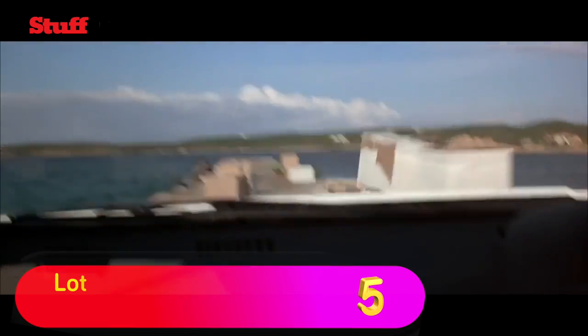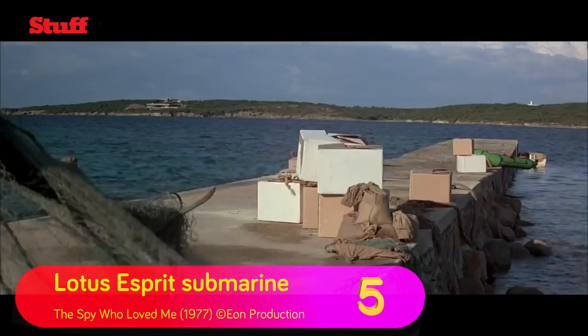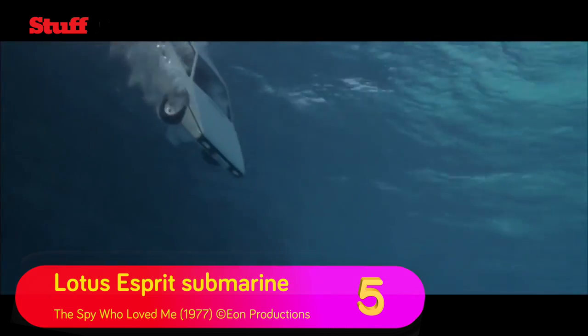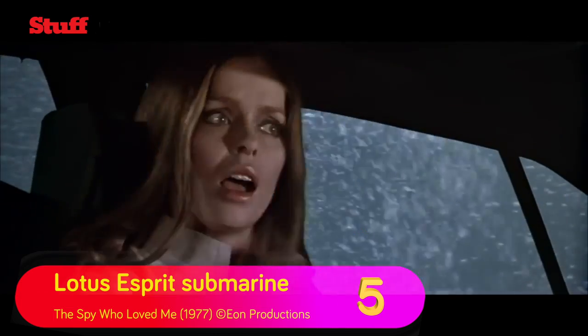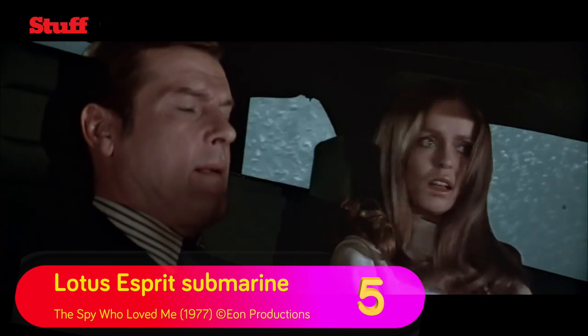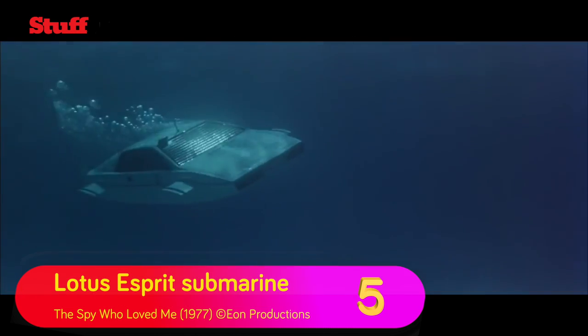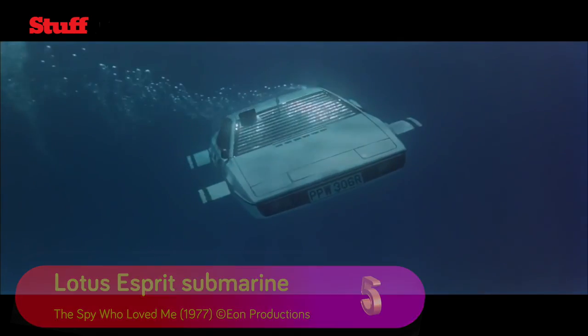If you thought Pierce Brosnan's x-ray glasses were cool, then Roger Moore's Lotus Esprit is to die for. The British-made 70s supercar doubles as a missile-firing submarine in The Spy Who Loved Me. Elon Musk bought the submarine version of the car — called Wet Nelly — at auction and has plans to make it a fully working electric road car and submarine.